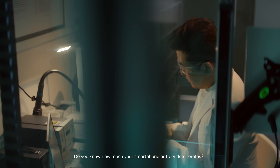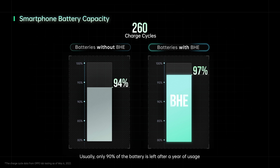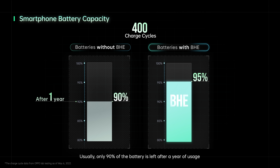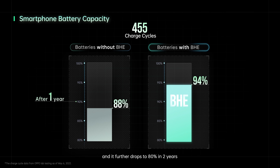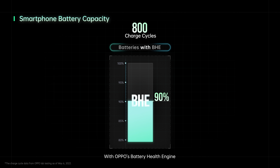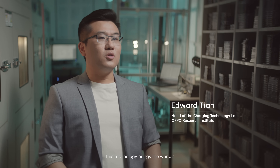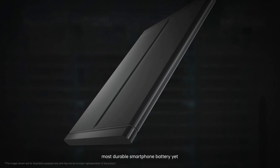Do you know how much your smartphone battery deteriorates? Usually only 90% of the battery is left after a year of usage, and it further drops to 80% in two years. With OPPO's Battery Health Engine, batteries can maintain up to 80% of the original capacity after four years. This technology brings the world's most durable smartphone batteries yet.